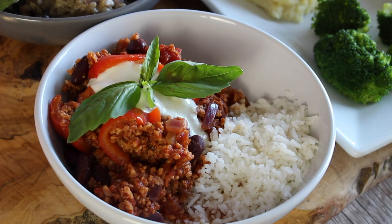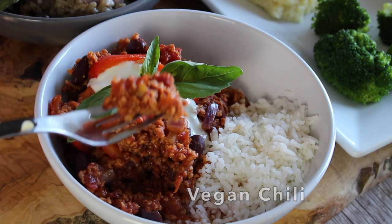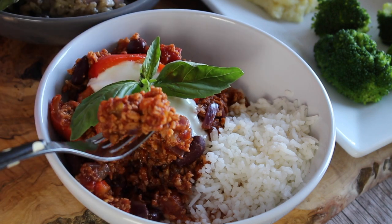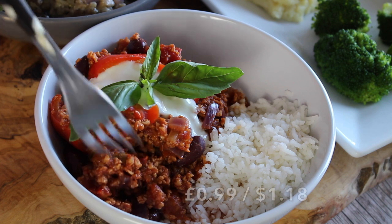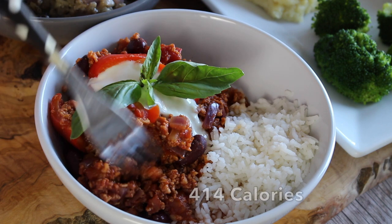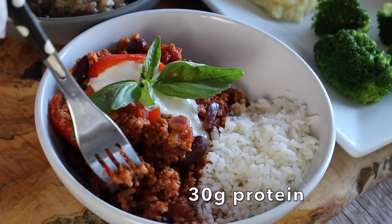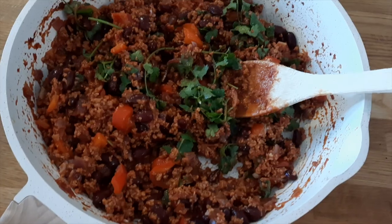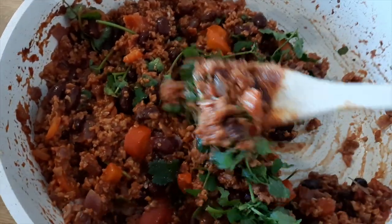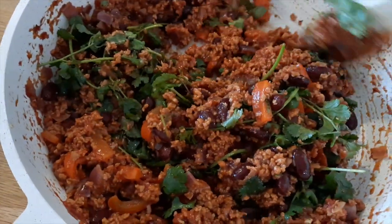Now we're on to the third recipe: vegan chili. This is a recipe I see on restaurant menus for vegans all the time — I've had so many chillies in restaurants I can't even count, and this recipe is by far the most delicious. It's a very cheap recipe to make, costing 99 pence or $1.18 per meal. It serves four people and each serving contains 414 calories and 30 grams of protein — massively high in protein and it will really fill you up until your next meal. And the best thing is it is so quick to make; you throw everything in the pan and it's basically done.